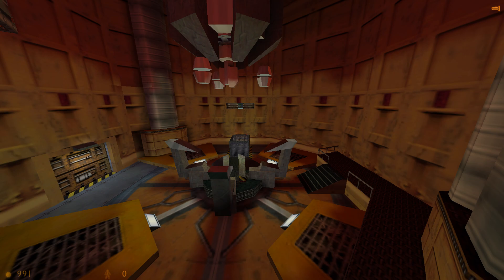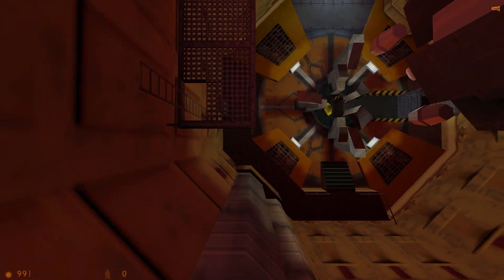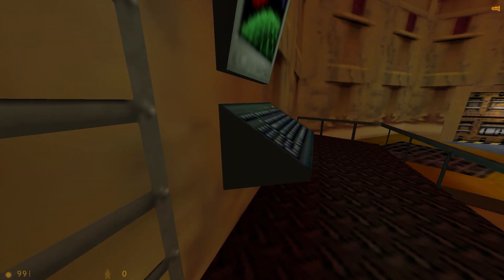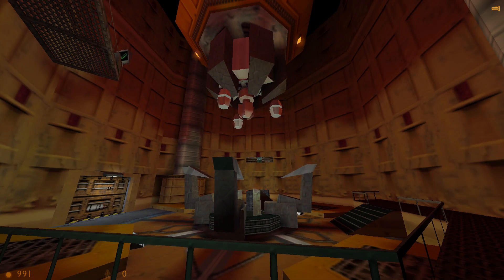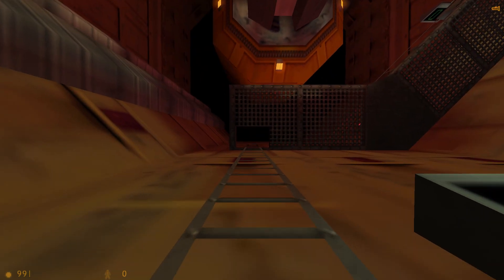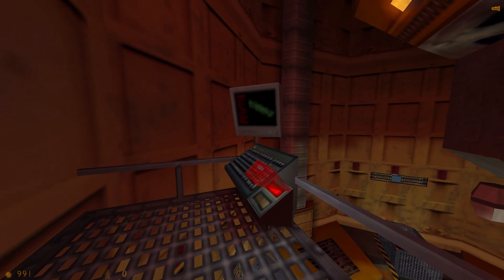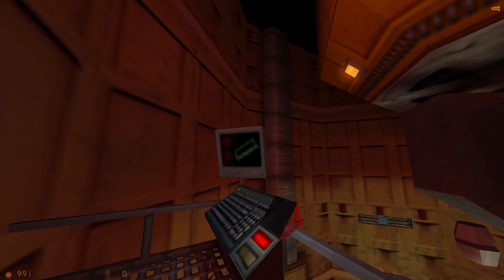Testing? Testing? Everything seems to be in order. All right, Gordon. Your suit should keep you comfortable through all this. The specimen will be delivered to you in a few moments. If you would be so good as to climb up and start the rotors, we can bring the anti-mass spectrometer to 80% and hold it there until the carrier arrives.